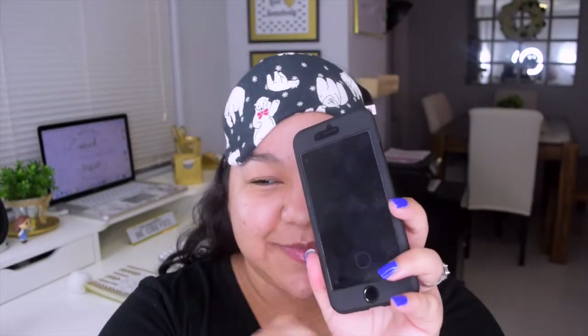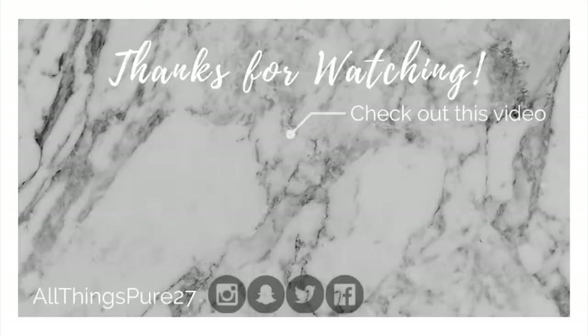That brings us to the end of this video — thank you so much for watching! If you enjoyed it, make sure to give it a thumbs up and subscribe so you don't miss any of my videos. At the end of my skincare routine I just go to bed — just kidding, I go to Snapchat and spend all night there. Thank you so much for watching, bye!